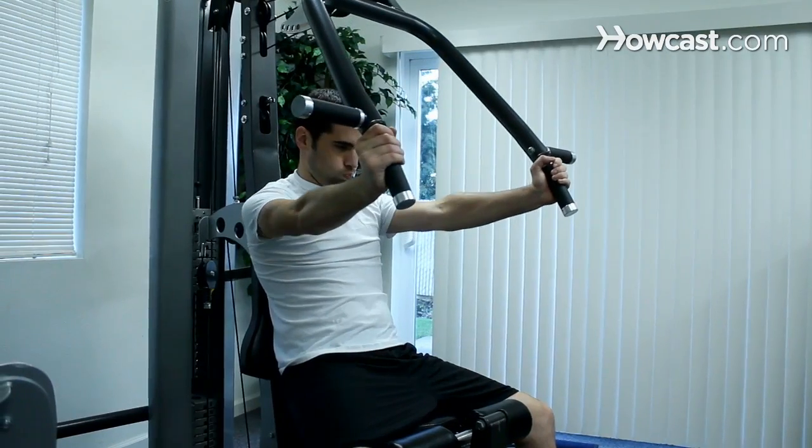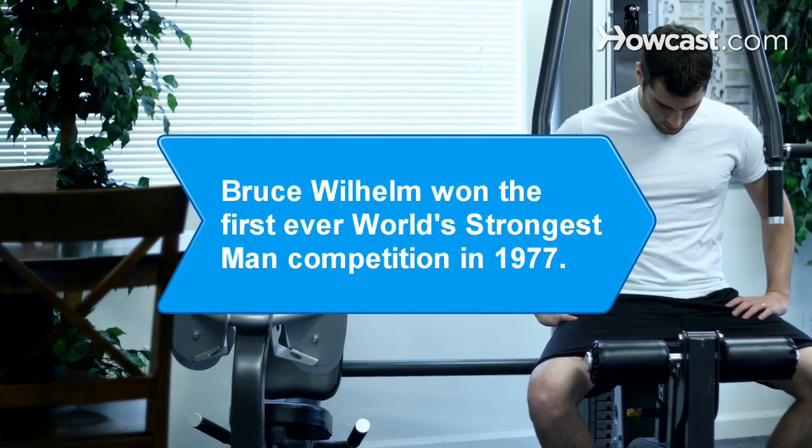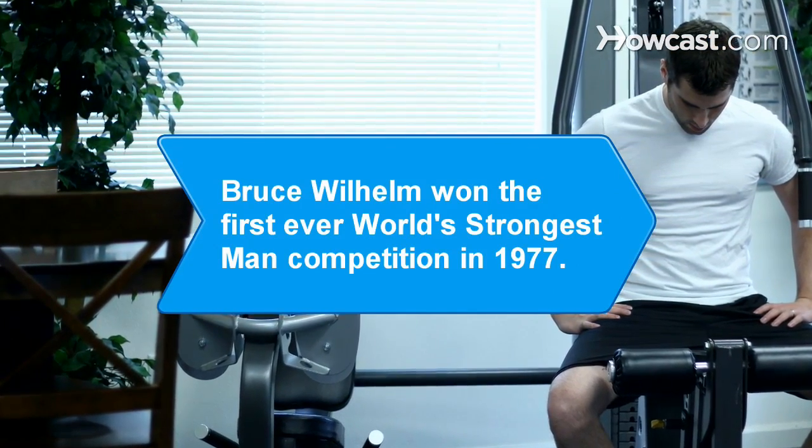You're on your way to getting jacked. Did you know Bruce Wilhelm won the first ever World's Strongest Man competition in 1977?